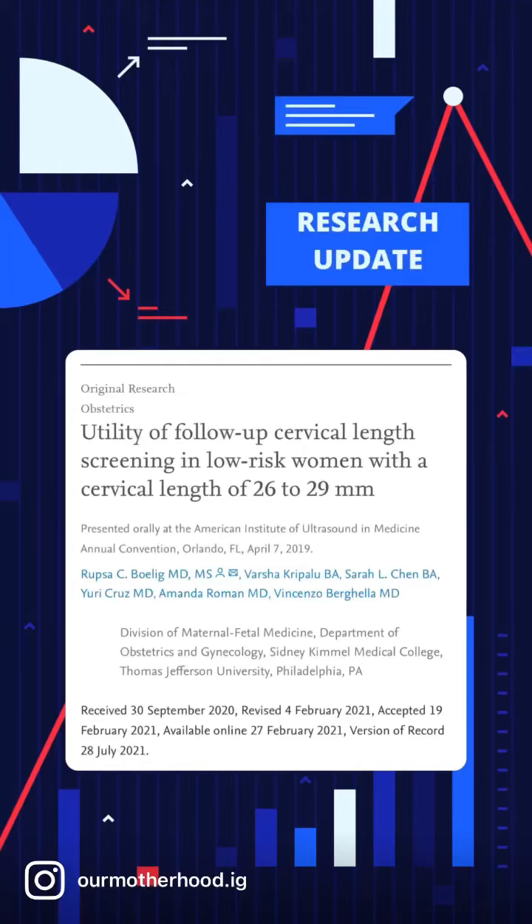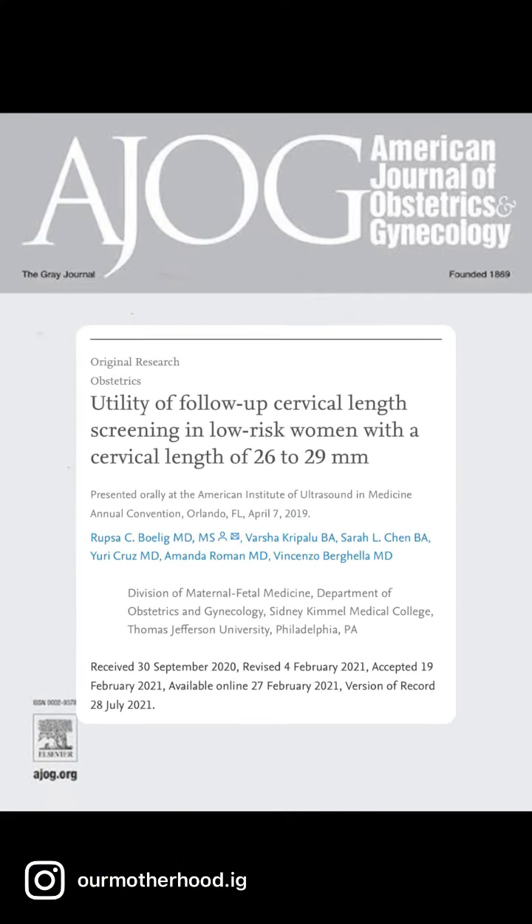We know that women with a cervix under 25mm on a mid-trimester scan benefit from progesterone. But what about low-risk women in the 26-29mm range? This study from the AJOG last year shed some light on this.